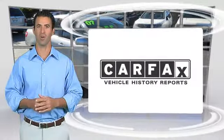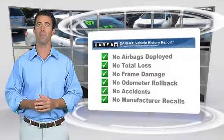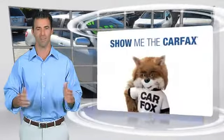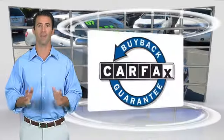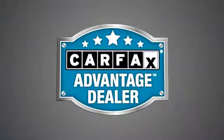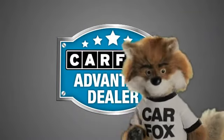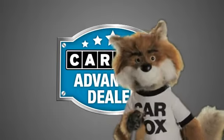Here's another high-quality vehicle with the Carfax Vehicle History Report. Be sure to find a complimentary copy of this report online or contact the dealership. This vehicle qualifies for the Carfax Buy-Back Guarantee. Just say show me the Carfax at Santa Cruz Subaru Mazda Kia, a Carfax Advantage dealer. See you next time.